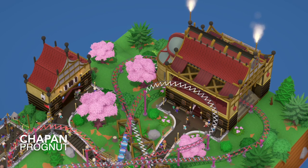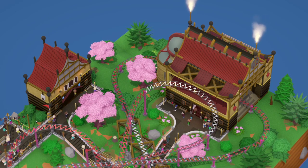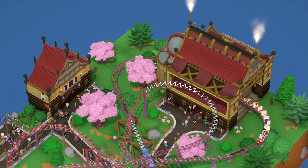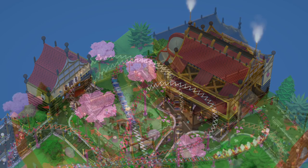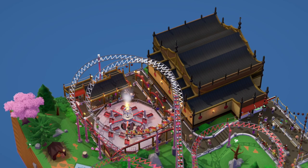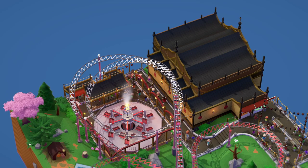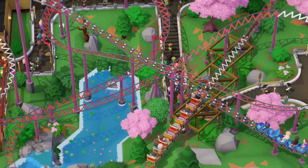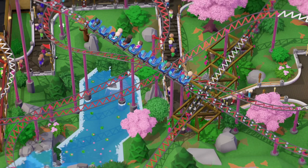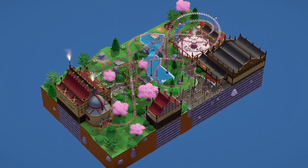Next up we have a map called Chapan by Prognut. This is quite a nice little theme with some really cool details on those buildings. The station building is really awesome — you've done a great job detailing it and getting this Asian style theme going. We've got some pink cherry blossom trees, which are a staple of Japanese theming. The coaster circles around an orbiter flat ride, which is a nice interaction for both the ride and guests. The depot building is really nice as well, and I like that you added footers to the supports.